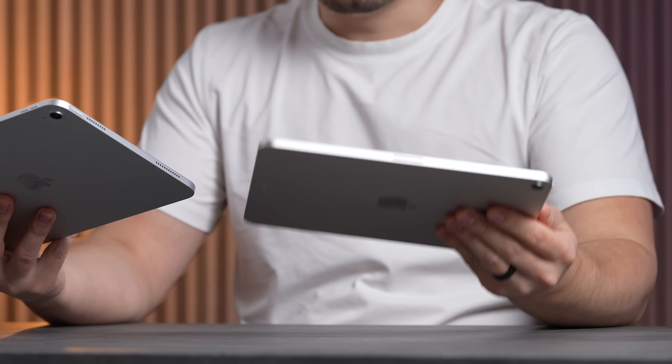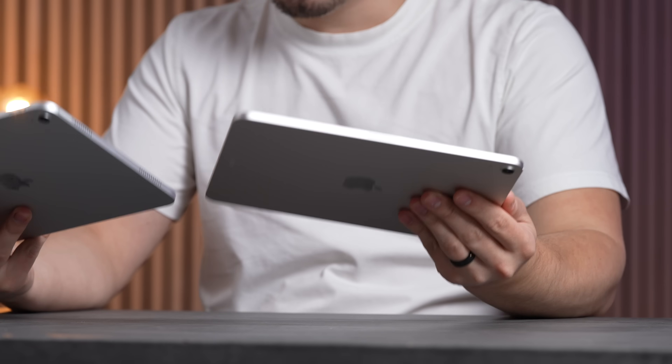Let me know your thoughts down below, but to me the iPad Air definitely sounds louder — the highs and the mids sound better. Now moving over to comparing the displays.